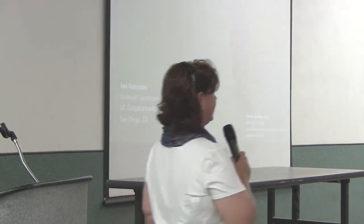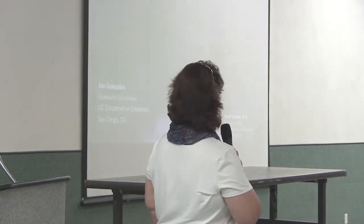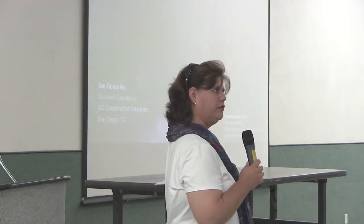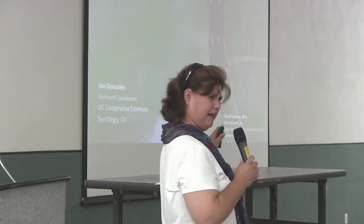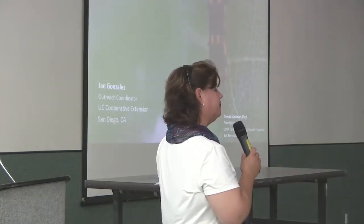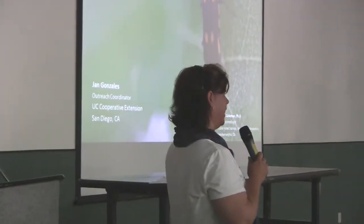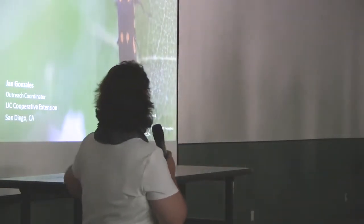It's a pleasure to be back here. Today I'm here to talk about the Gold Spotted Oak Borer. Some of you may have been introduced to a presentation about it a couple of years ago, so you may be somewhat familiar. I'll zip through a lot of this information quickly but leave room at the end for questions. I'm here mainly with updates on research and our latest management strategies.